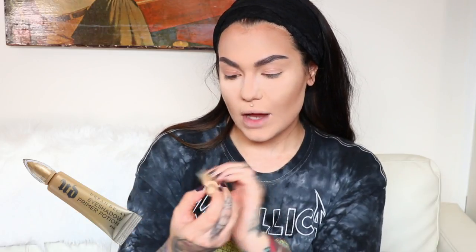Then I switch to the light brown and feather it through right at the beginning of my brow, and then I brush it through. Once my eyebrows are on, I'm now priming my eyes with the Urban Decay Eyeshadow Primer in Fix. I'm just dabbing this all over my lid up to my brow.